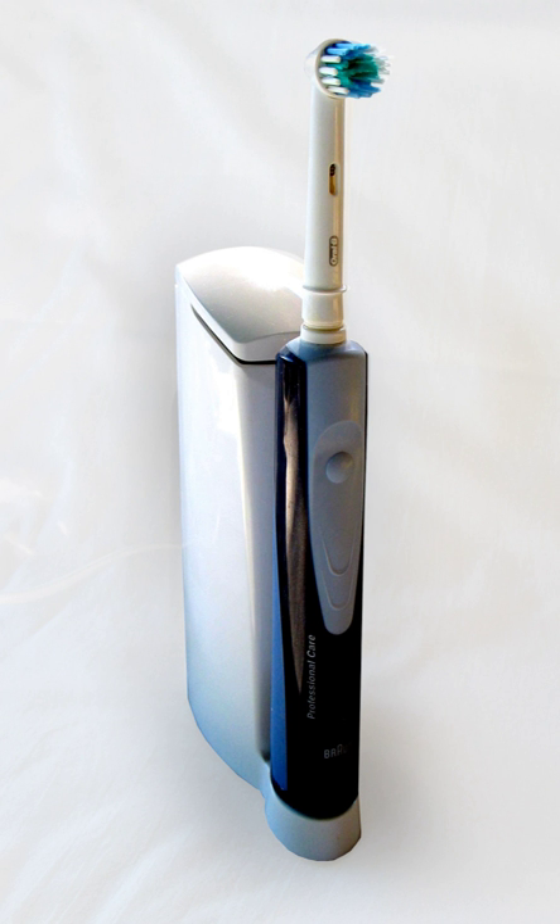An electric toothbrush is a toothbrush that makes rapid automatic bristle motions, either back-and-forth oscillation or rotation oscillation where the brush head alternates clockwise and counterclockwise rotation, in order to clean teeth. Motions at sonic speeds or below are made by a motor. In the case of ultrasonic toothbrushes, ultrasonic motions are produced by a piezoelectric crystal. A modern electric toothbrush is usually powered by a rechargeable battery charged through inductive charging when the brush sits in the charging base between uses.